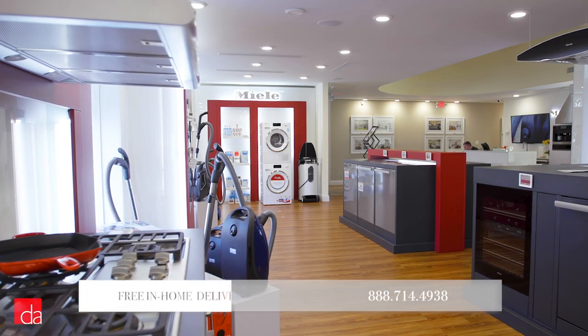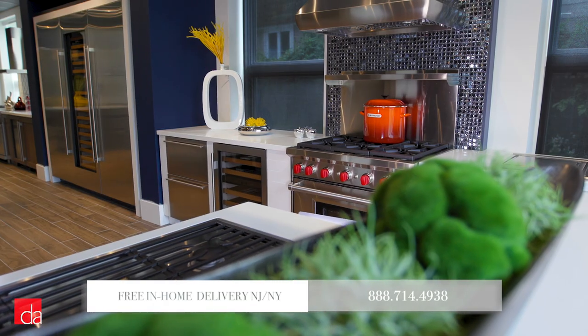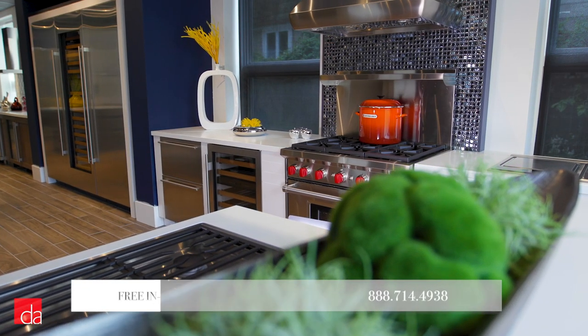Hi, this is John with Designer Appliances, New Jersey and New York's premier interactive appliance showroom. Visiting our store is well worth your time, where you'll experience first-hand the latest in-home appliances and save money with our exclusive offerings.